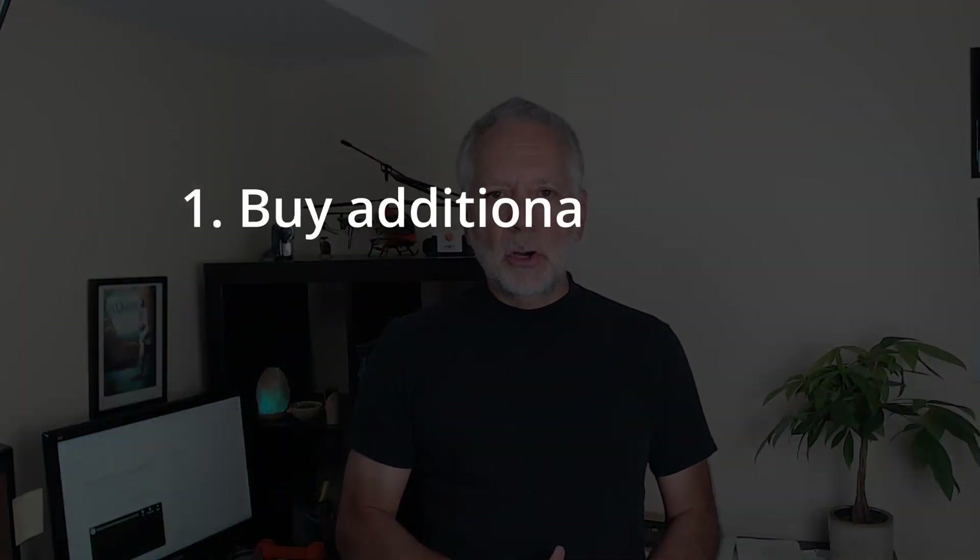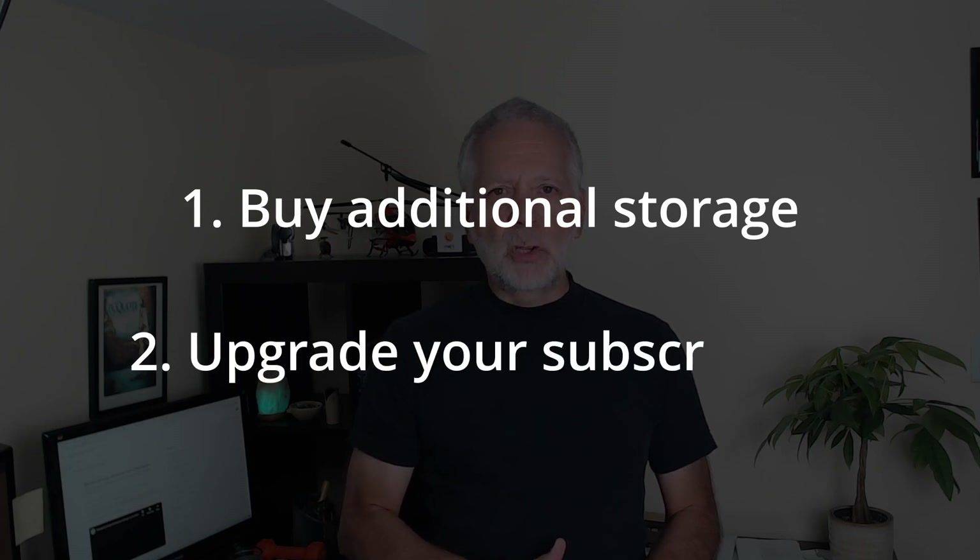Now, Google offers two options when you need more storage. First, buy additional storage for your current subscription plan. And second, upgrade your subscription. On option number one, Google offers the possibility to buy additional pooled storage in 10TB increments with Google Workspace Additional Storage. It is an add-on subscription, and you can buy as much additional storage as you need. There is no limit.